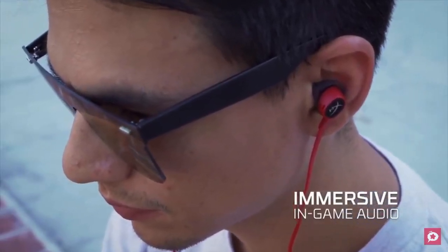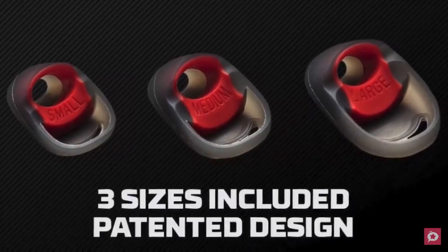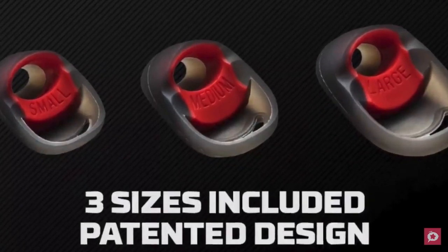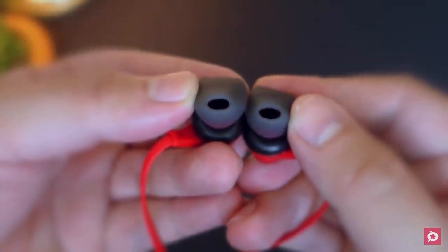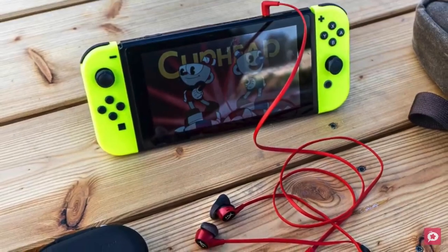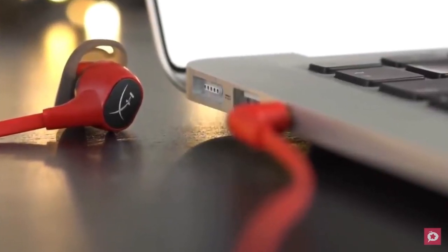They made it look simple without flashy designs, which we personally liked since you can use them casually when not playing. The Cloud has silicone ear tips covering each of the earbuds that come in small, medium, and large sizes depending on your ear dimensions. The buds also have a 90-degree angle connector to make it easier to plug into the Switch, phone, or tablet.